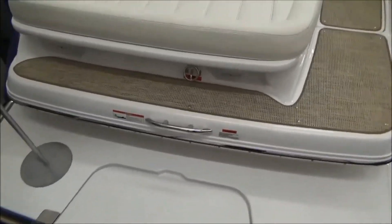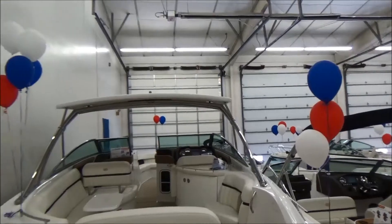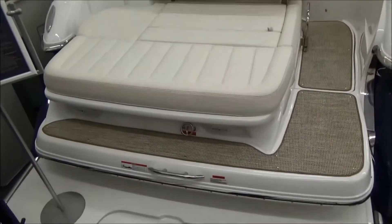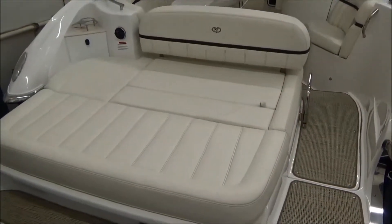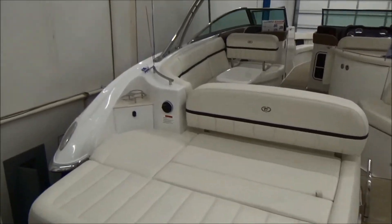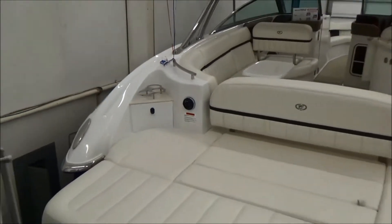You have a ski bar on the back and also a tow point from the arch up top if you need it. This is available with the hard top or without. With the hard top, you're much better pulling from the rear spot. Big sun pad on the back with some storage underneath — that backrest will flip forward and back. You do have a couple of cup holders on the corner, a little storage pod, and your stereo remote for the transom.